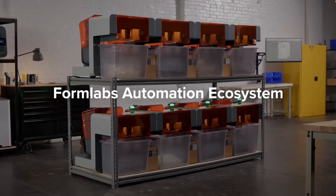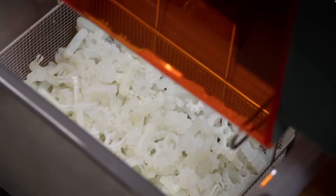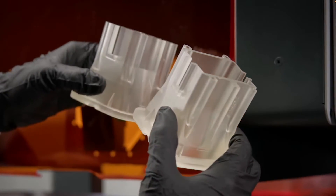Formlabs has just released a video showing off their new automation ecosystem, which is a set of printers able to produce large numbers of parts in an automatic fashion. In this video, we're going to go through the details of that new system, what it means for the industry, what it looks like it's able to do, and what kind of products can actually be made from it and how people can design for it.